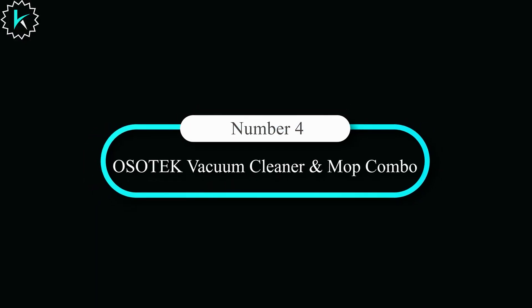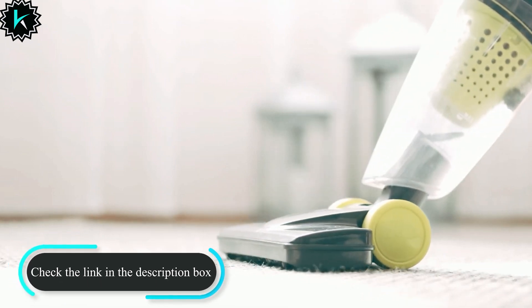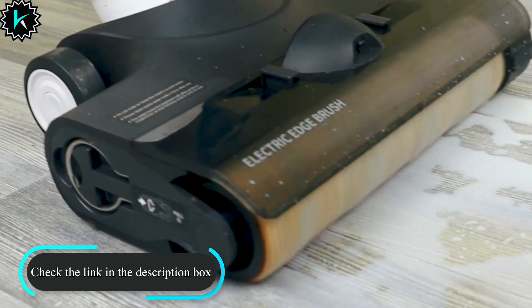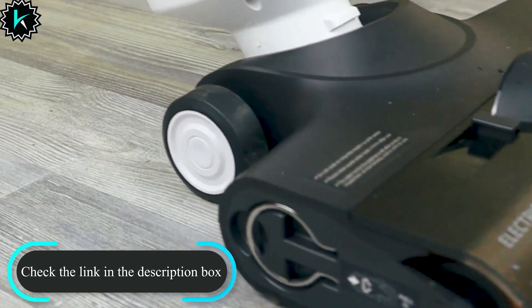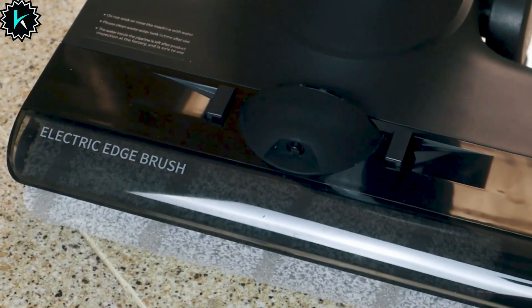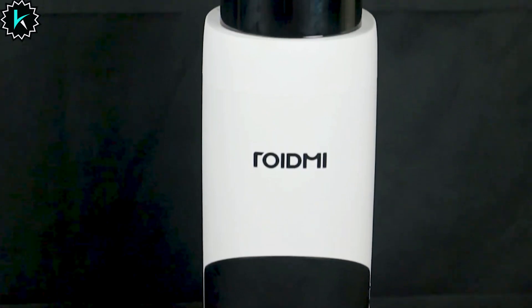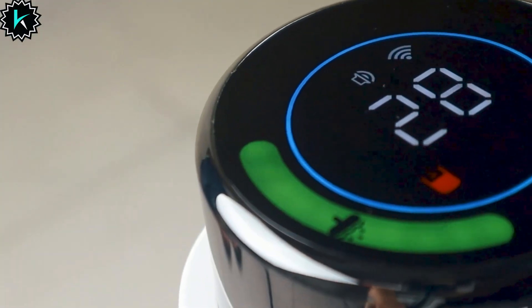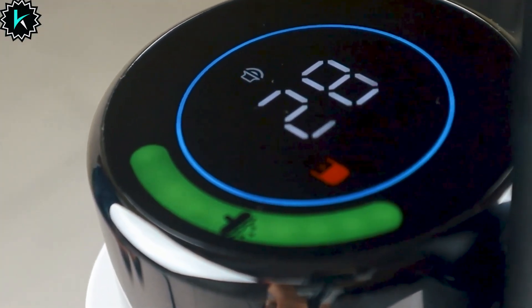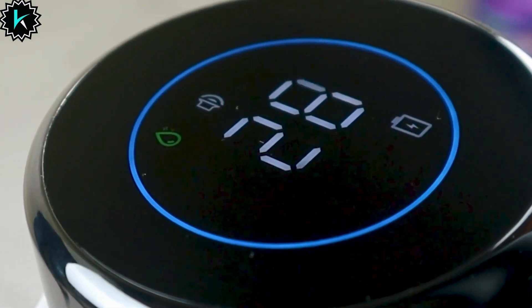Number 4: OSOTEK Vacuum Cleaner and Mop Combo. Introducing the OSOTEK Vacuum Cleaner and Mop Combo, the ultimate 3-in-1 cleaning solution that will revolutionize your cleaning routine. With its innovative features and cutting-edge technology, cleaning has never been easier or more efficient. The maneuverable flat design and front LED lights allow you to easily track and clean hidden dust and dirt under furniture — no more bending or struggling to reach tight spaces. This powerful machine vacuums, mops, and washes simultaneously, leaving your floors dry and streak-free, with edge-to-edge cleaning capability ensuring no dirty spot or stain is missed.